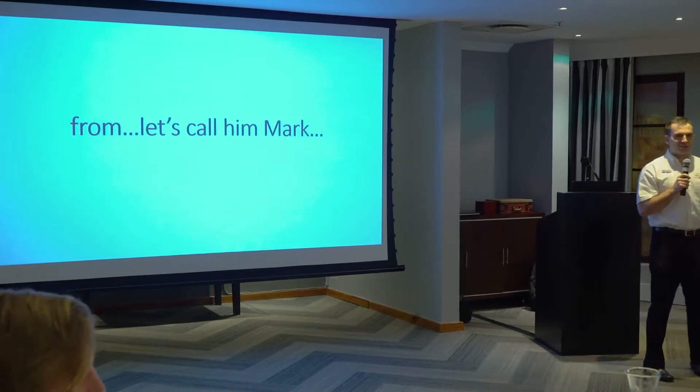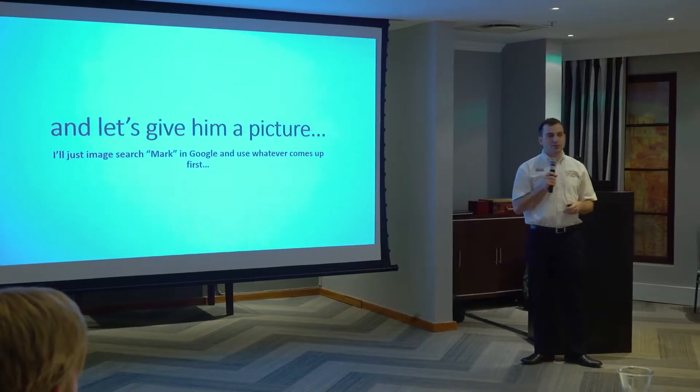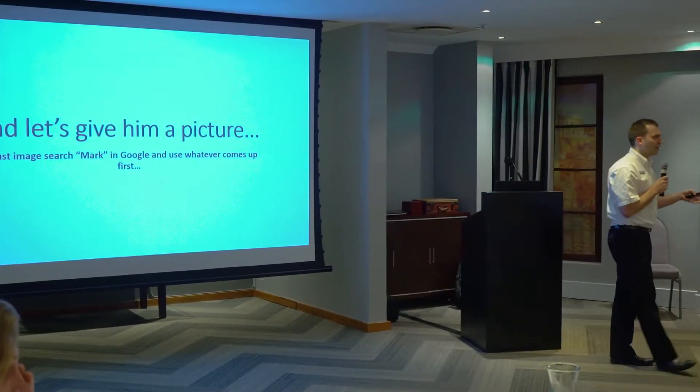Are there any Marks here? No Marks. I'll just give him a picture. I image-searched Mark, and the first thing that came up was this picture. So, I'll use this guy for my presentation.